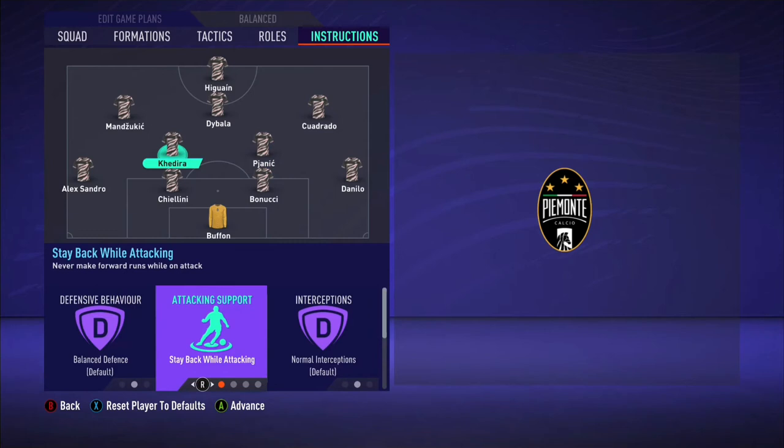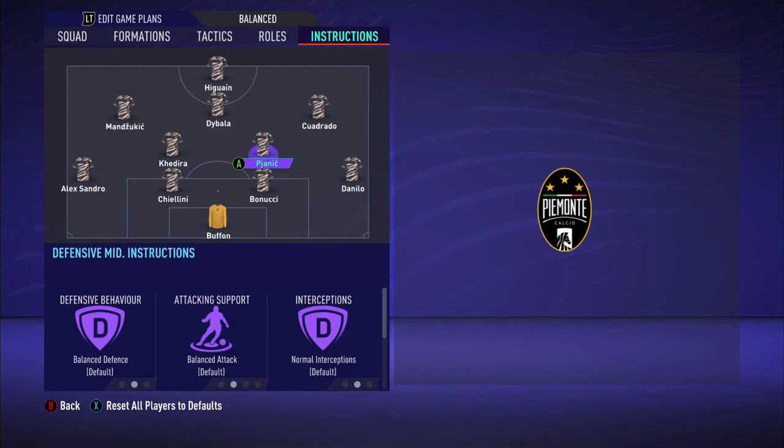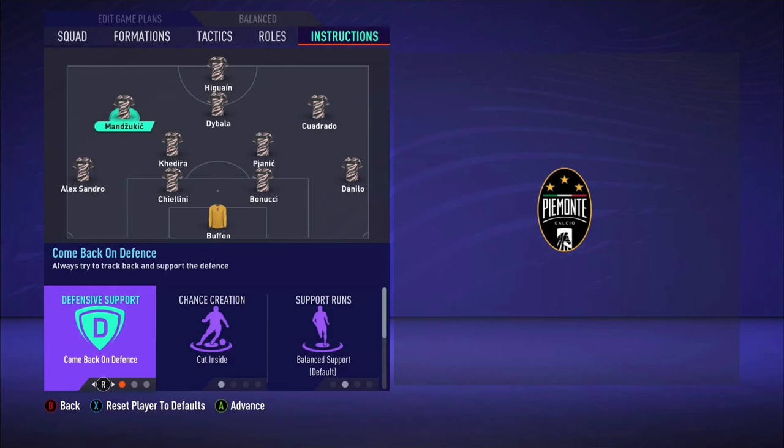Khedira: stay back while attacking, cover centre. Between the two centre-mids, Khedira is better defensively than Pjanic, but Pjanic is better offensively. Having Pjanic on balanced, he might push up the field — but Khedira offers that support, covering for Pjanic when he does push up the field. So stay back while attacking and cover centre makes sense for Khedira.